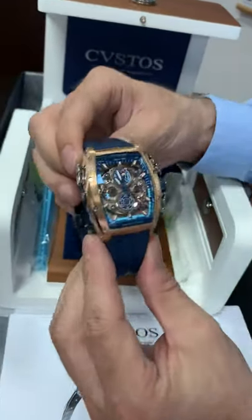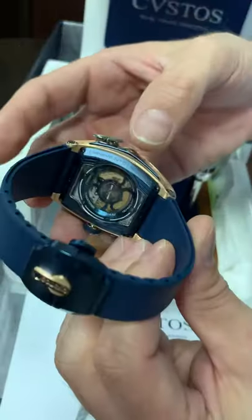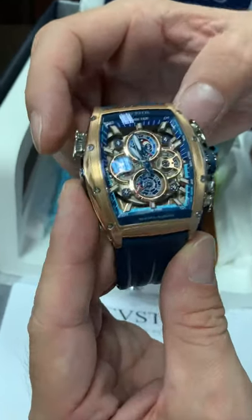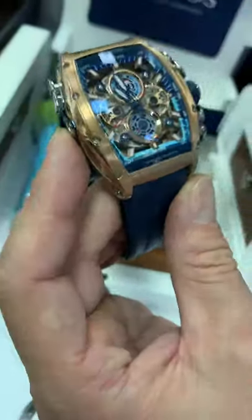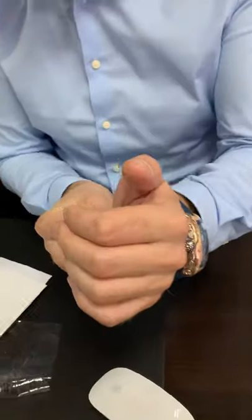18 carats rose gold case, transparent case back. This is number one on the production — automatic perpetual calendar Maria — which includes a tide amplitude indicator with high tide, low tide, date, month, and leap year.